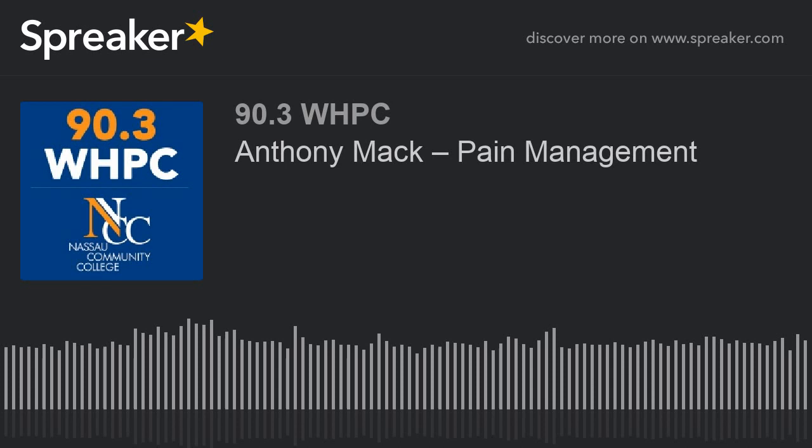So this is a great time to take a break. You're listening to Your Family's Health on the Voice of NASA Community College, 90.3 WHBC. I'm Dr. Janine Cuccarard, and we will continue talking to Anthony Mack about non-opioid development after this short break.